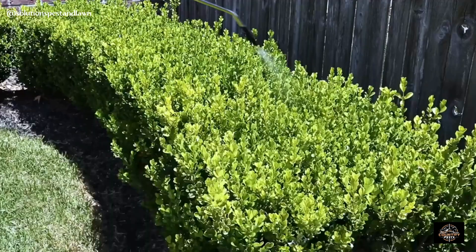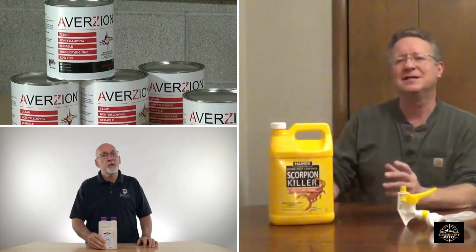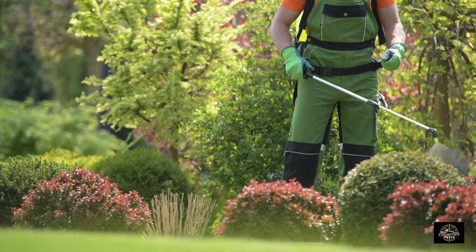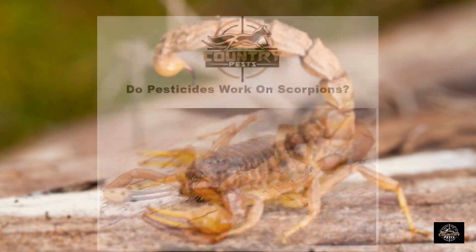While pesticides can be an effective tool in scorpion control, it's crucial to choose the right product and employ a comprehensive approach. Remember, your safety is paramount, so always consult professionals if you need clarification. That's all for today's episode. Read the full article if you want to know more about how you can eliminate these dangerous pests.